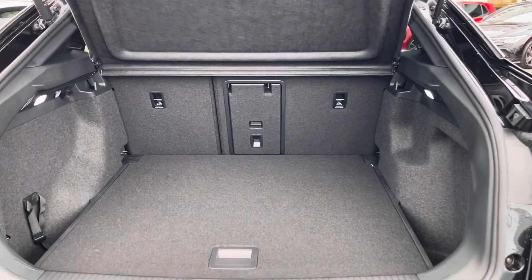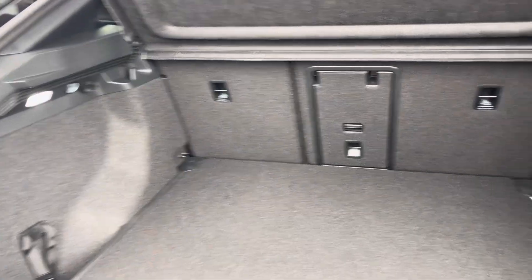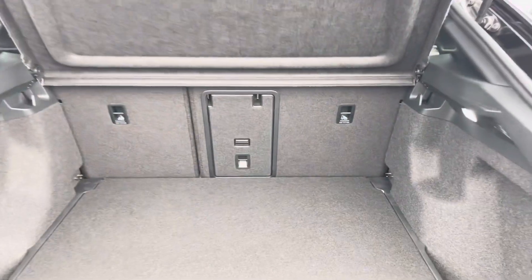Coming into the boot, you'll find the ID5 offers generous space for everyday use, with folding rear seats, a privacy screen, and shopping bag hooks.